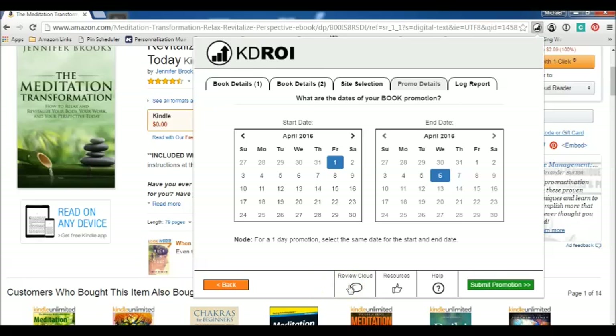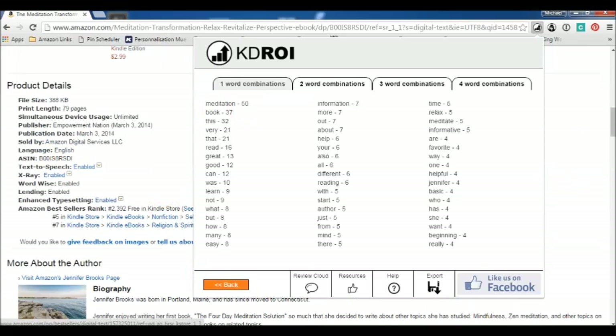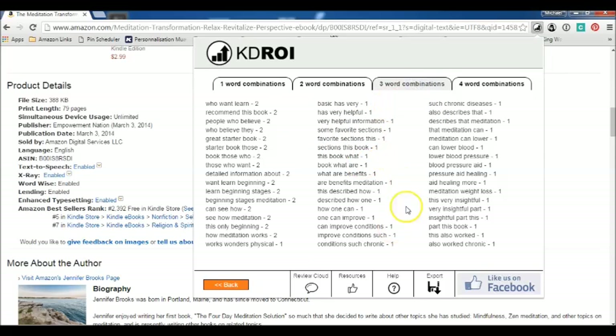Another feature of KDROI is to see how your word count is. You can see 'meditation' is used 50 times on this Amazon product page, 'book' is used 37 times, and so on. You can also look at two- or three-word combinations, giving you a general outlook of the words used on your page, which will help with your Amazon rank as well.